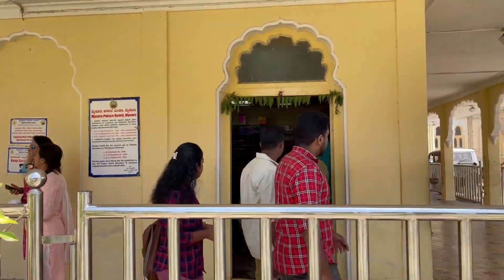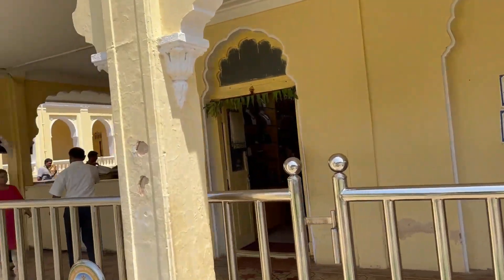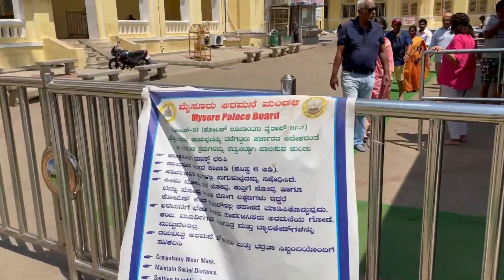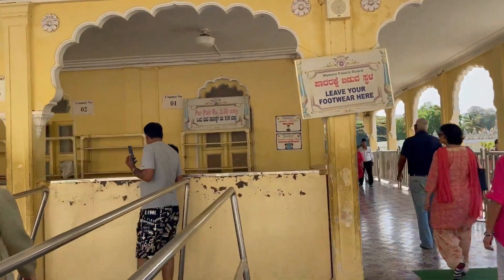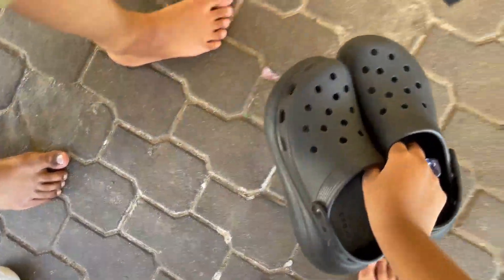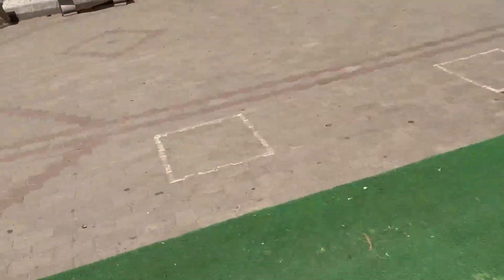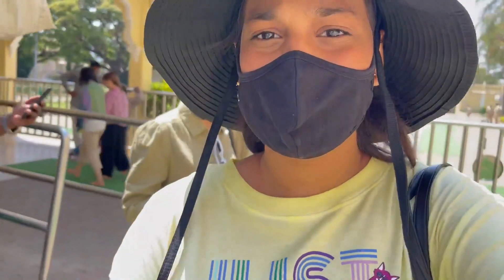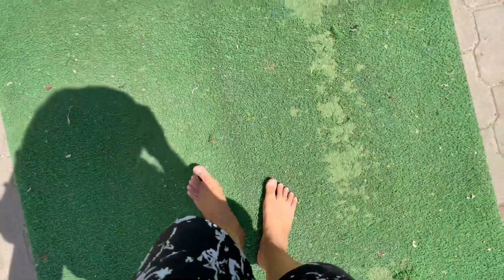This is a kind of silk sari place and there are some shops here. We've been told to leave our footwear here before entering. How can I leave my footwear, guys? We are going to leave our footwear at the counter. I feel like I'm going to a temple — that feeling is coming!